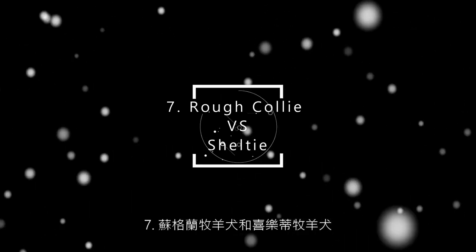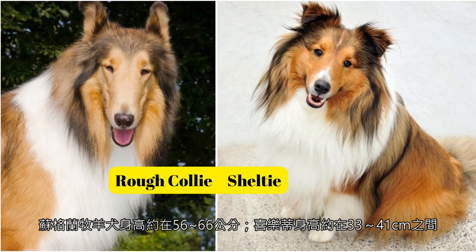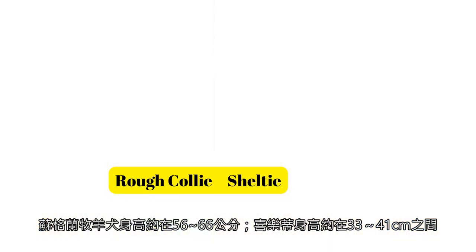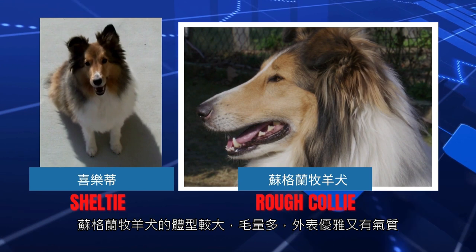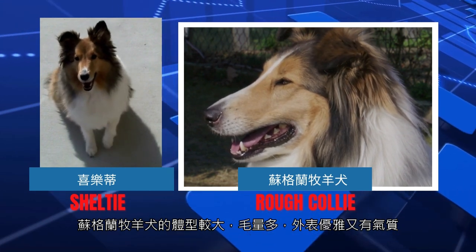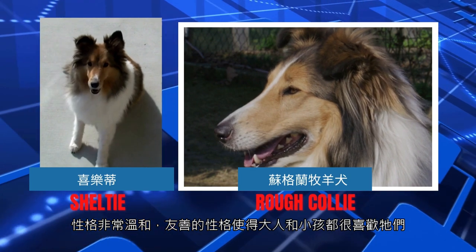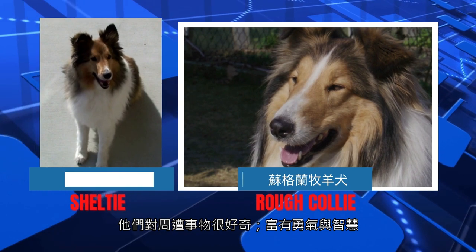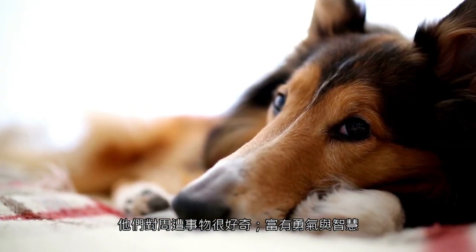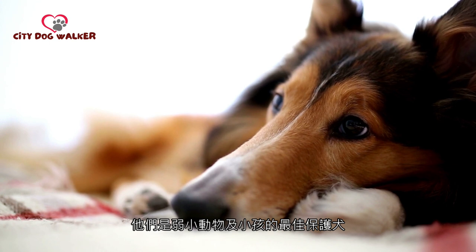7. Rough Collie and Sheltie. The Rough Collie is about 56–66 cm tall; the Sheltie is about 33–41 cm tall. The Rough Collie has a large body, a lot of hair, an elegant appearance and temperament, and a very gentle and friendly personality, which makes adults and children like them very much. They are curious about their surroundings, full of courage and wisdom, and are the best protection dogs for weak animals and children.